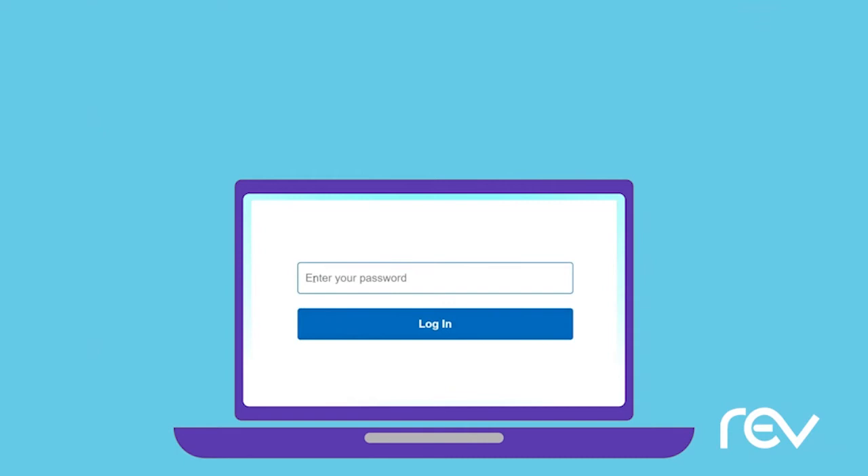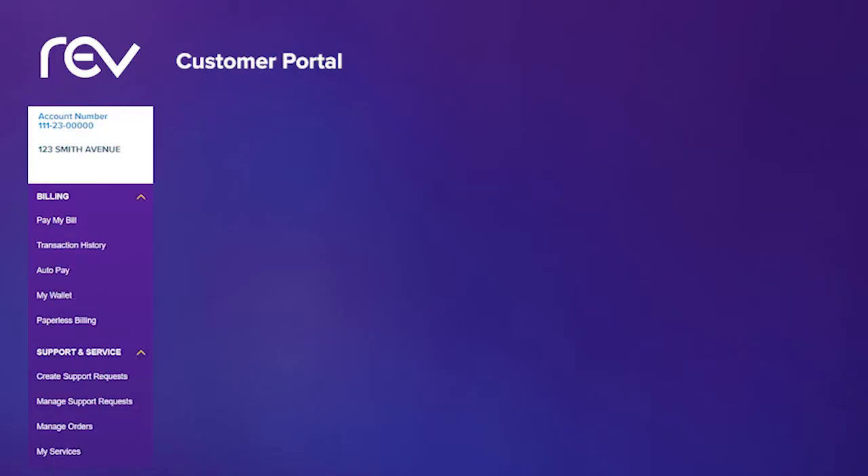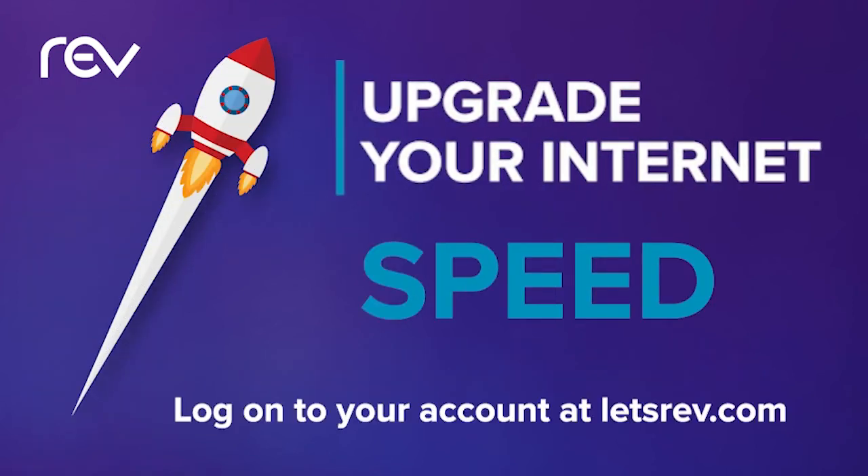Simply log into your account, click on special offers, choose your upgrade option, and confirm. Get increased speed with just a few clicks. Log on to your account today at letsrev.com.